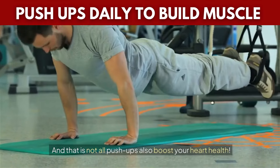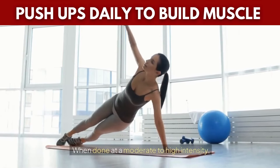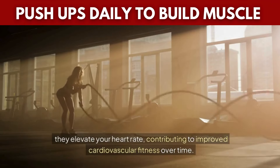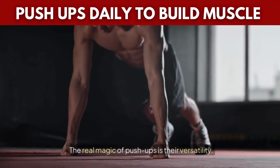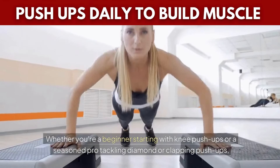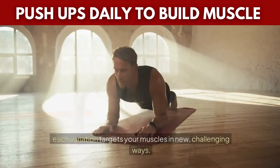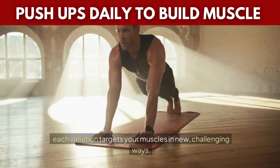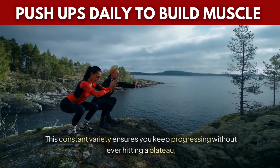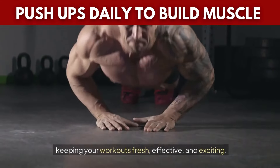Push-ups also boost your heart health. When done at a moderate to high intensity, they elevate your heart rate, contributing to improved cardiovascular fitness over time. The real magic of push-ups is their versatility. Whether you're a beginner starting with knee push-ups or a seasoned pro tackling diamond or clapping push-ups, each variation targets your muscles in new, challenging ways. This constant variety ensures you keep progressing without ever hitting a plateau, keeping your workouts fresh, effective, and exciting.